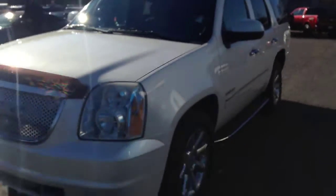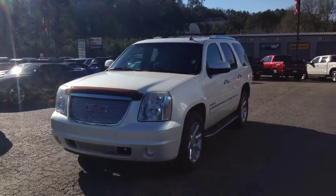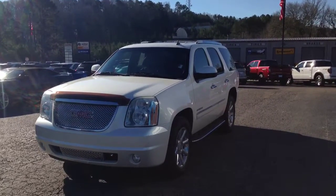Alright Sebastian, looking forward to seeing you tomorrow. Once again this is Brandon Welch at Jimmy Britt Chevrolet. Give me a call at 706-453-2500.